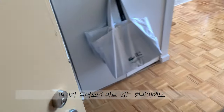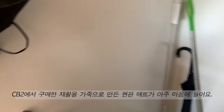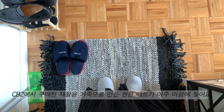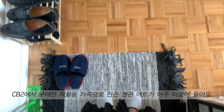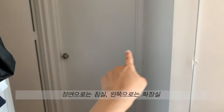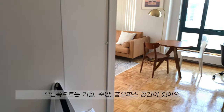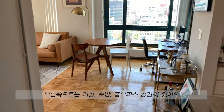So right when you walk in, this is our entryway foyer area. In front of me here is the bedroom, the bathroom to the left, and to the right side we have the living room, kitchen, and home office area.